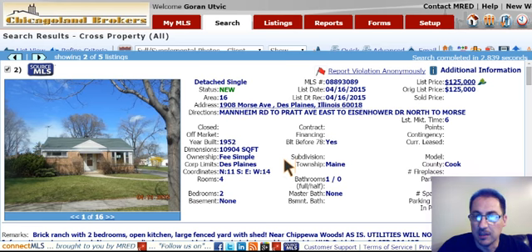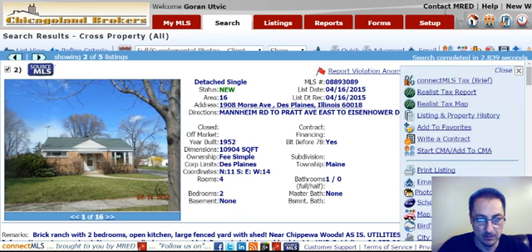Here's a brick ranch in Des Plaines, 1908 Morris Avenue, $125,000. It's a two-bedroom, one-bath, does not have a basement. 888 square feet total.